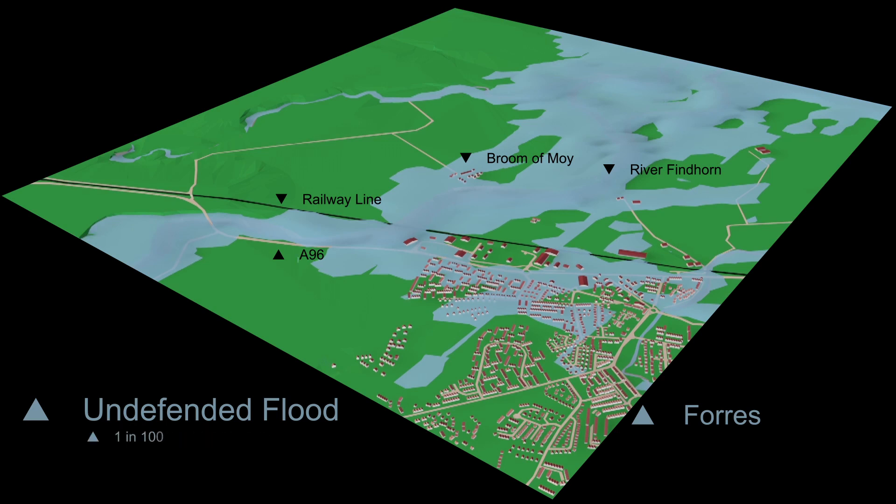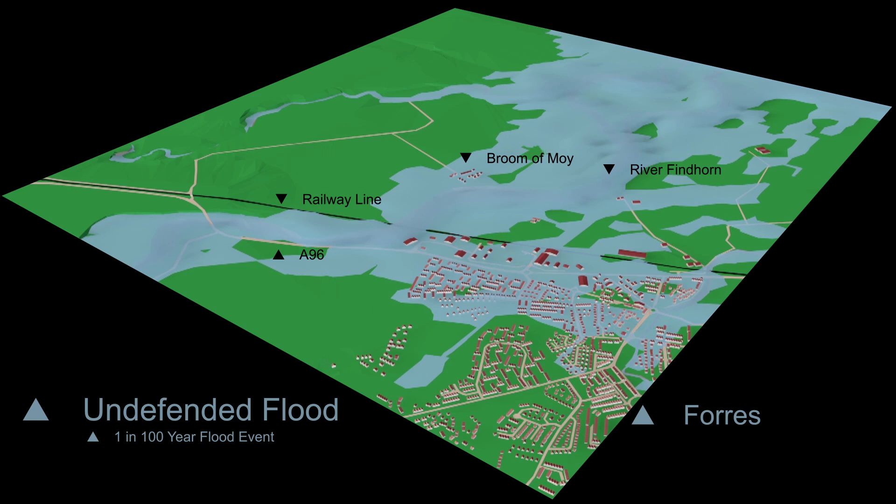Our animation also shows what would have happened in a 1 in 100 year event. Even larger areas of Forres are flooded, with virtually the whole of Pilmuir, the entire Gresham Industrial Estate and much of the centre of Forres underwater. Both the railway line and A96 would be out of action, probably for many days.